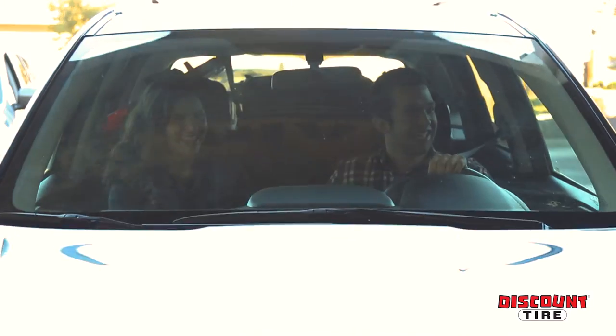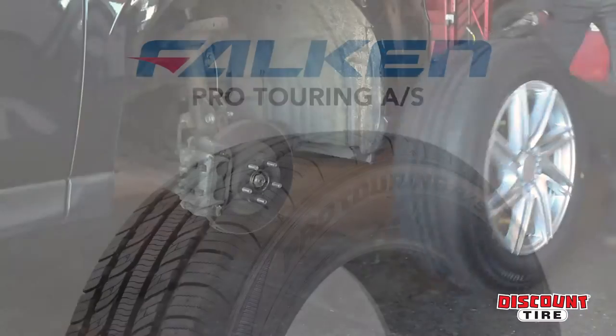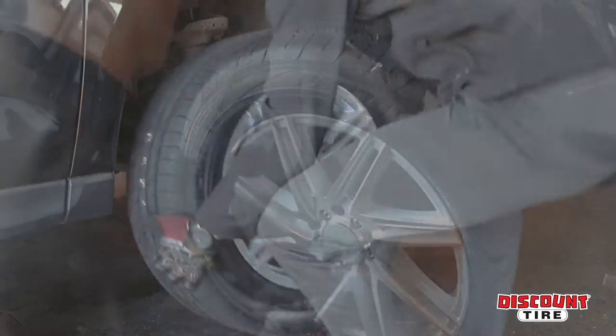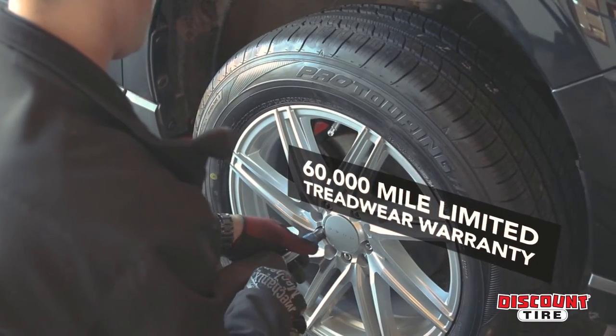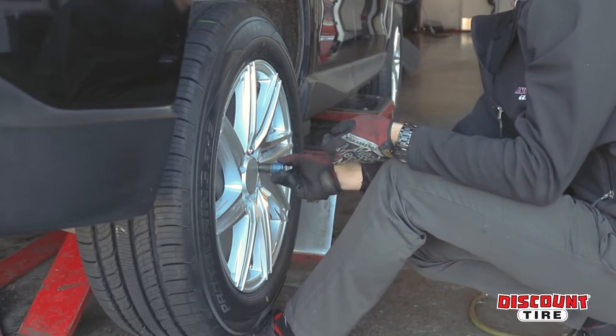Every extraordinary road trip deserves a great tire, and the Falcon Pro Touring All-Season is the tire for the job. With a 60,000 mile limited treadwear warranty, a quiet, comfortable ride, and all-weather capability, let your wanderlust lead the way.